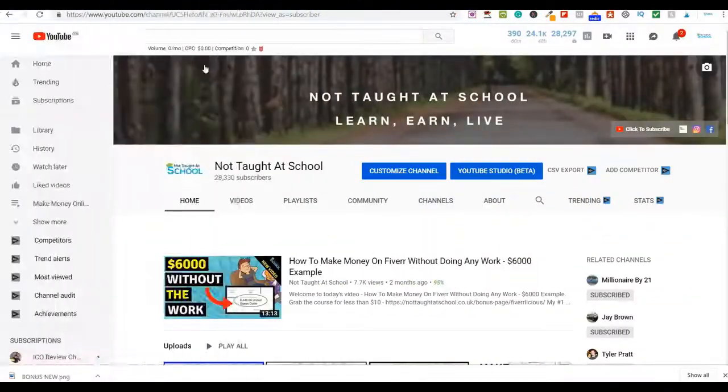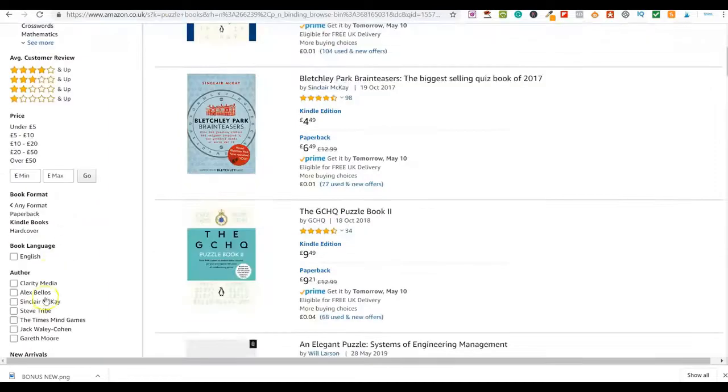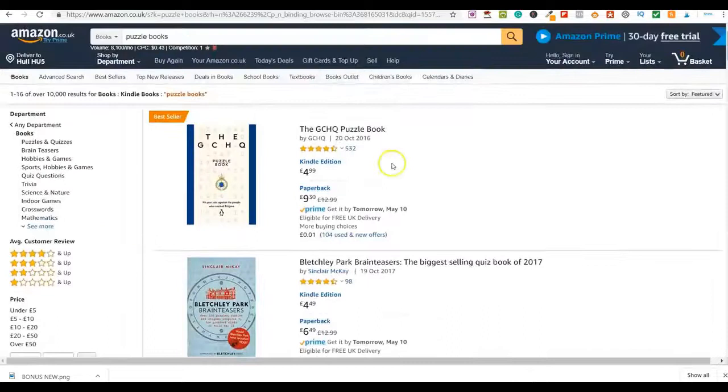So first, let's look at the actual method. I'm going to share a number of different websites with you. I'm on Amazon here, and I've just typed in 'puzzle books' — specifically in the Kindle section, so these are all Kindle books.